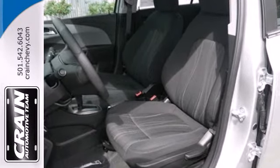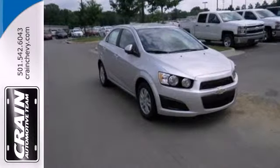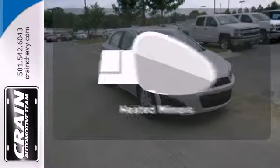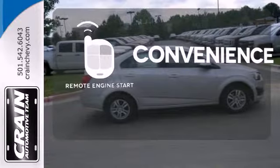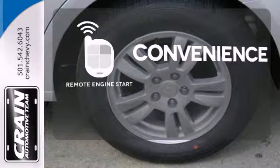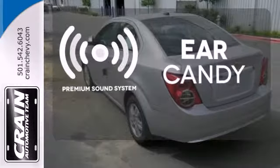The stability and traction control, multiple airbag system, and low tire pressure warnings keep you safe no matter where the road takes you. Heated mirrors improve visibility in frosty weather. Enjoy the convenience of starting your vehicle from outside with the remote engine start. The premium sound system gives you a rich listening experience.